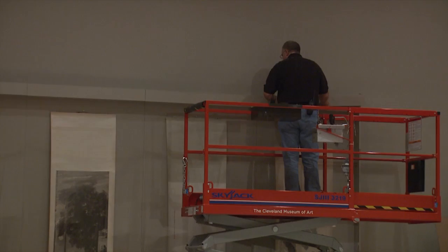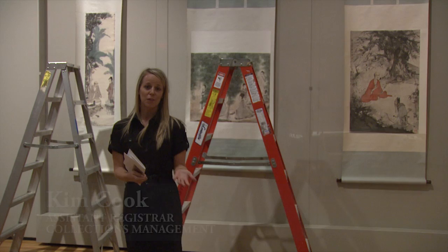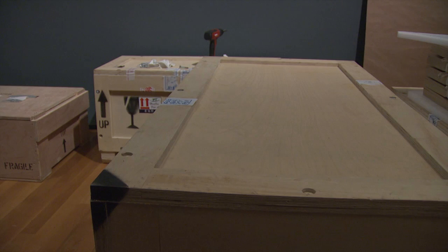For loan exhibitions, it's everything from lender requirements — what the lenders of the loans want for their particular object — to whether there are couriers traveling with the artwork. The Collections Management Office starts working with the curators sometimes years before the installation, or even before the art gets to Cleveland. We work with them once they decide on a checklist, and we work with them on the shipping from overseas, wherever it may be.